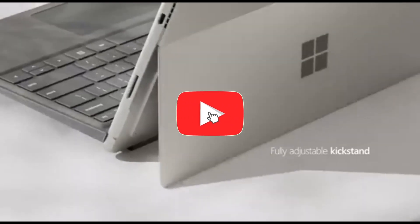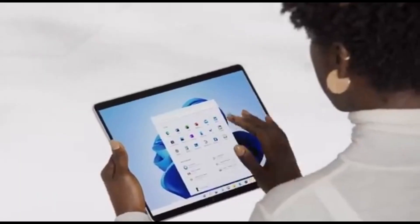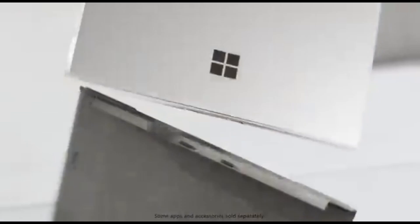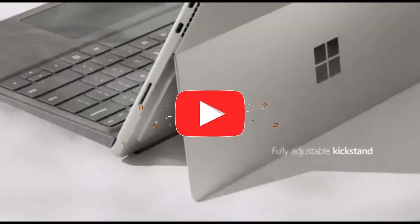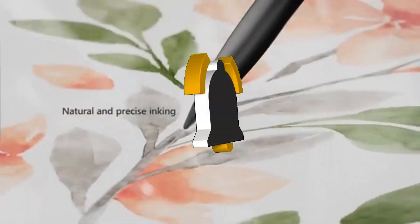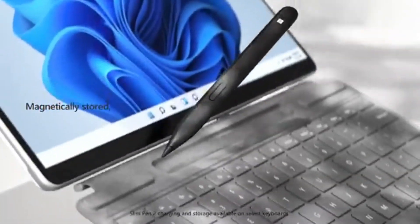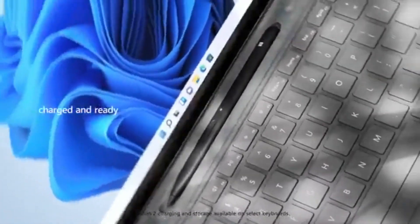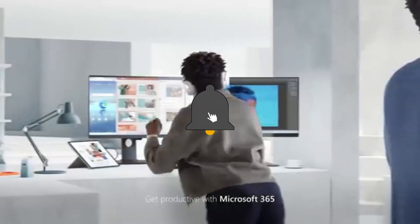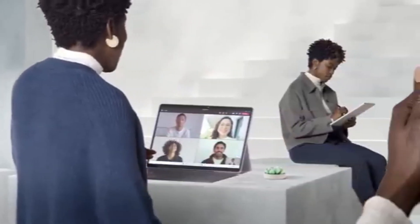It contains two USB-C/Thunderbolt 4 connectors, a 1080p webcam, and an infrared camera for Windows Hello facial recognition. It also has a new style of cover keyboard with a slot at the top to store and charge the Microsoft Surface Slim Pen 2. However, the keyboard and pen must be purchased separately. The Microsoft Surface Pro 8 is an excellent school laptop — it's thin, lightweight, easy to transport, and its aluminum chassis feels solid and well-made. Its type cover keyboard is comfortable to type on and does not cause fatigue over time.